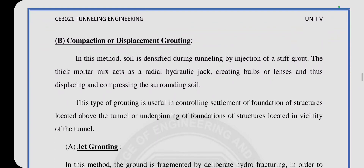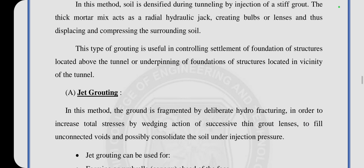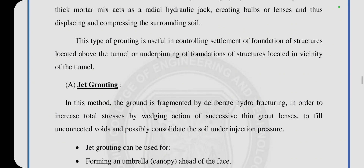The second is compaction or displacement grouting, which is useful in controlling the settlement of foundations of structures located above the tunnel. The third is jet grouting. In this method, the grout is fragmented by deliberate hydrofracturing in order to increase the total stress by the averaging action of successive thin grout lenses. Jet grouting can be used for forming an umbrella ahead of the face.